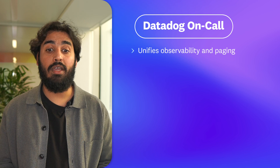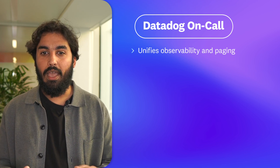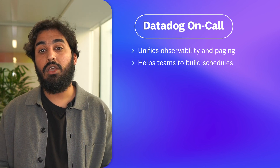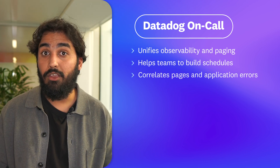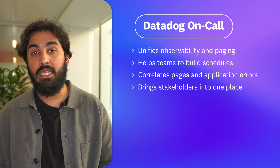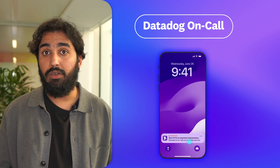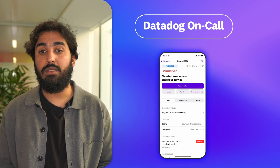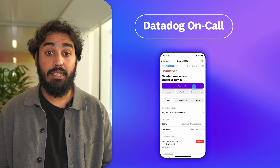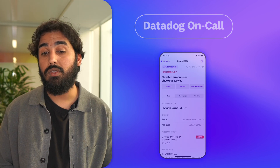Datadog On-Call unifies observability and paging into one platform and enables teams to intuitively build schedules, correlate pages to application errors, and bring together stakeholders in a single collaborative place. Taken together, On-Call helps teams maintain focus, access critical information, and streamline workflows for faster and more stress-free incident response.